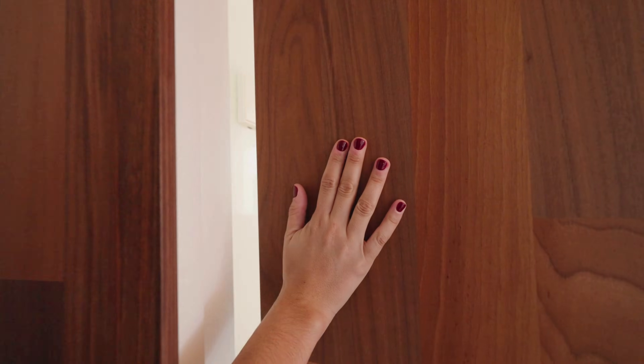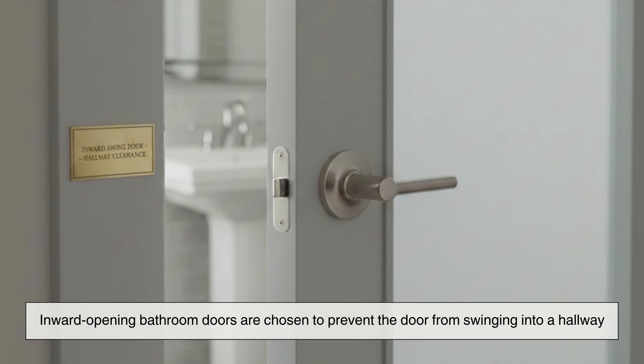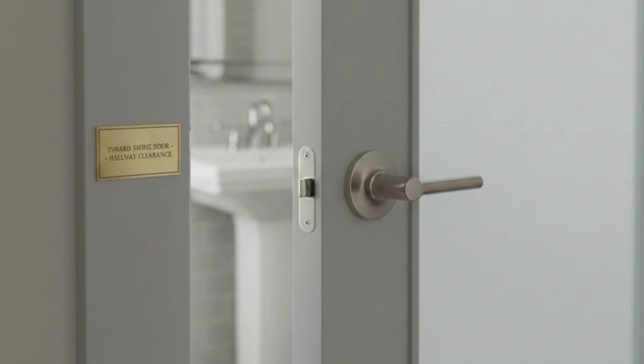For this reason, small bathrooms often have outward-opening doors, even though it might surprise you on the first encounter. In other situations, inward-opening bathroom doors are chosen to prevent the door from swinging into a hallway where someone might be walking by.